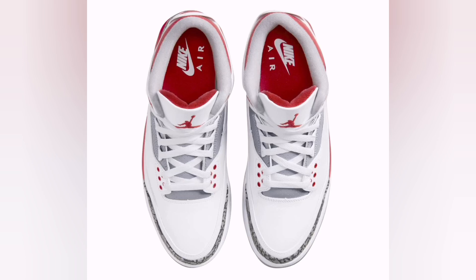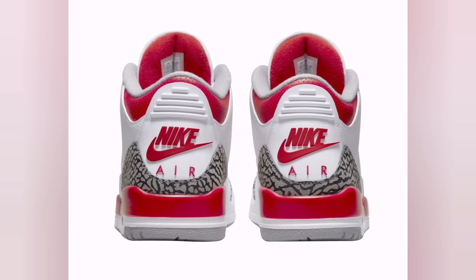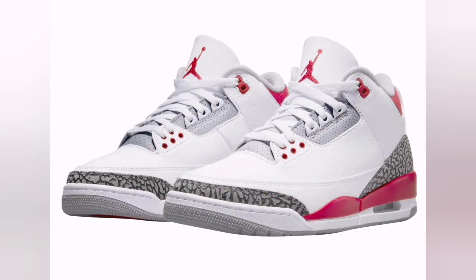The Air Jordan 3, released in 1988, holds a seminal place in sneaker history and sneaker culture. It was designed by Tinker Hatfield, an architect-turned-sneaker designer who worked closely with Michael Jordan.